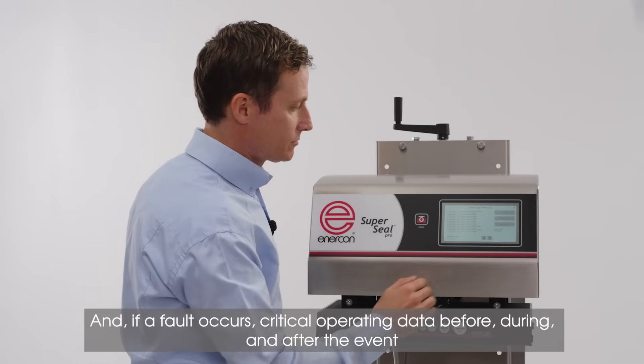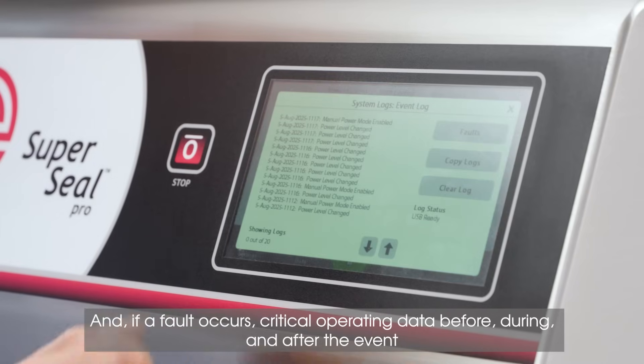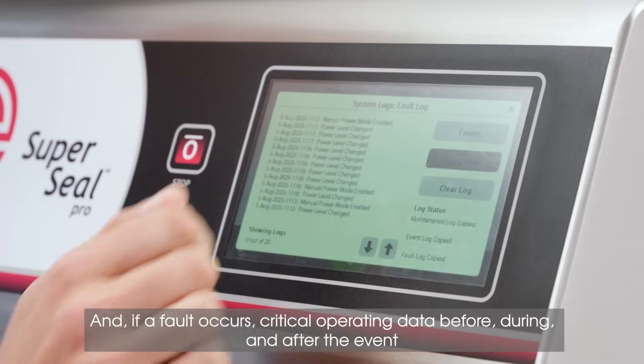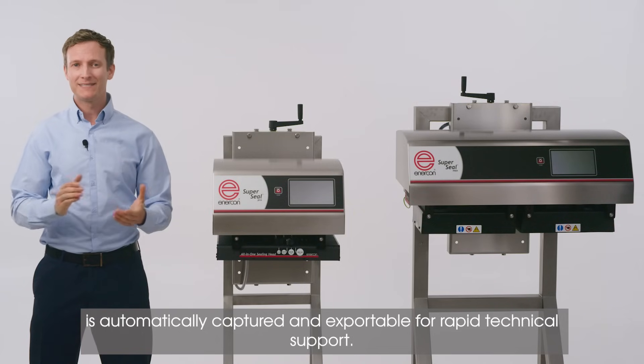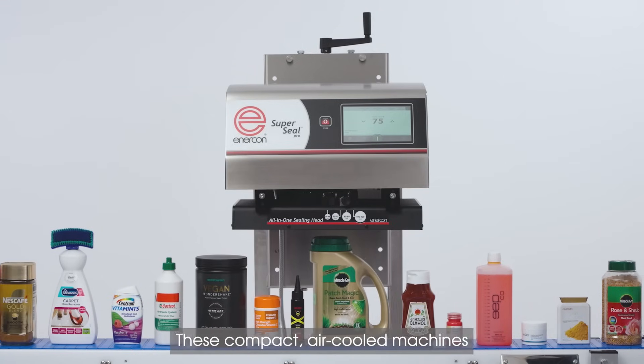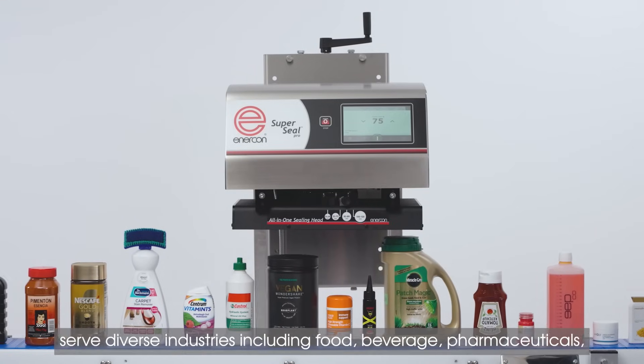And, if a fault occurs, critical operating data before, during and after the event is automatically captured and exportable for rapid technical support.